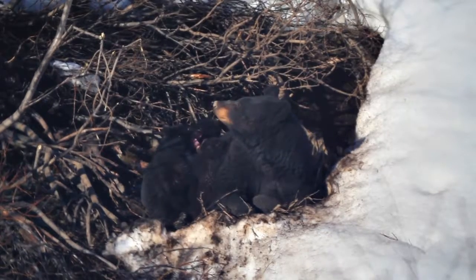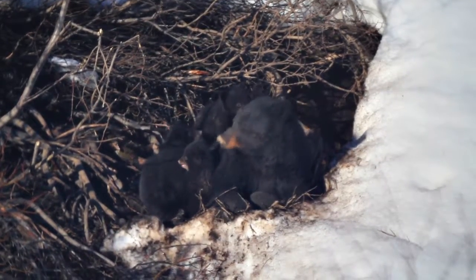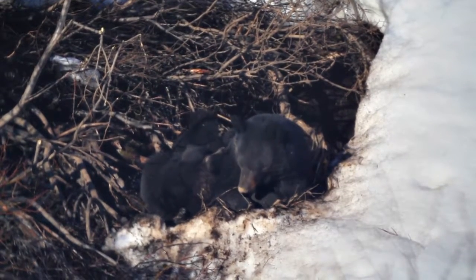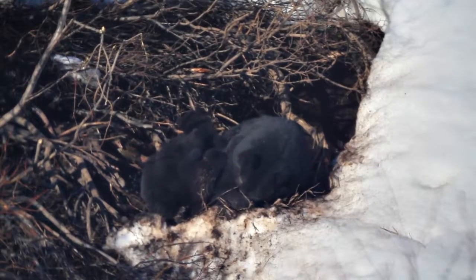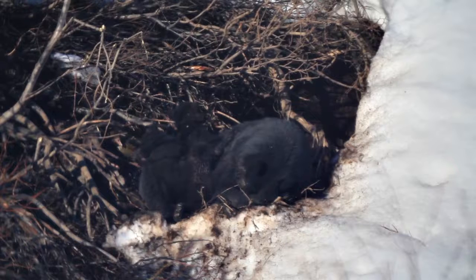Speaking of bear cubs, did you know that cubs are born in the winter between the end of January and the middle of February? A mother will have a litter of one or two cubs and will have cubs approximately once every two years. When a cub reaches the age of 17 or 18 months, it is self-reliant and able to leave its mother. While bears are predominantly solitary creatures, families will come together during the summer at an especially good feeding spot for bear family reunions.